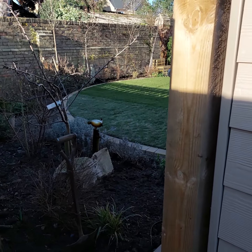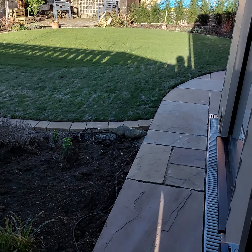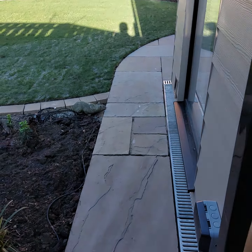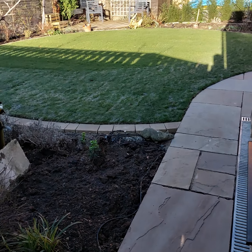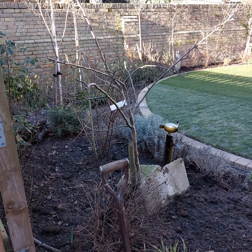We're just waiting for it to warm up a little bit so we can do the last finishing touches such as the grout. The side entrance is where the clients had an extension. We've put in a pathway from the side entrance to the back garden.